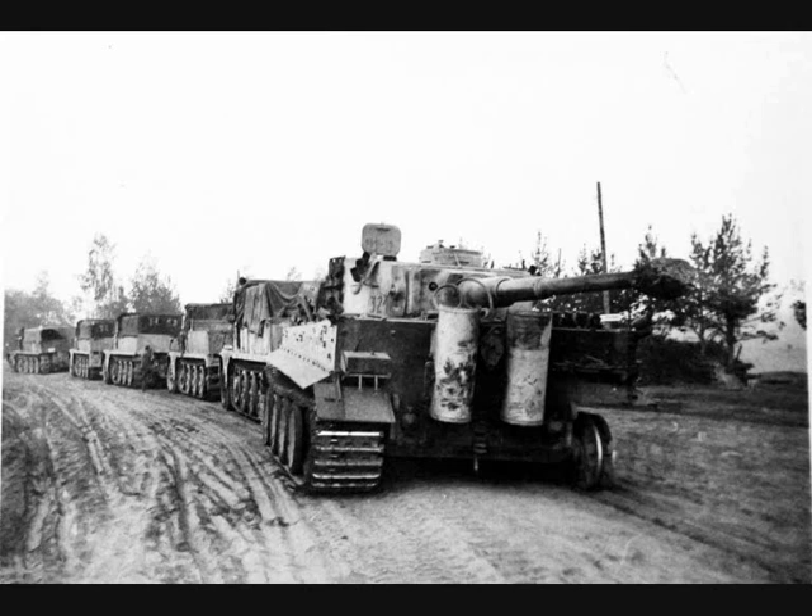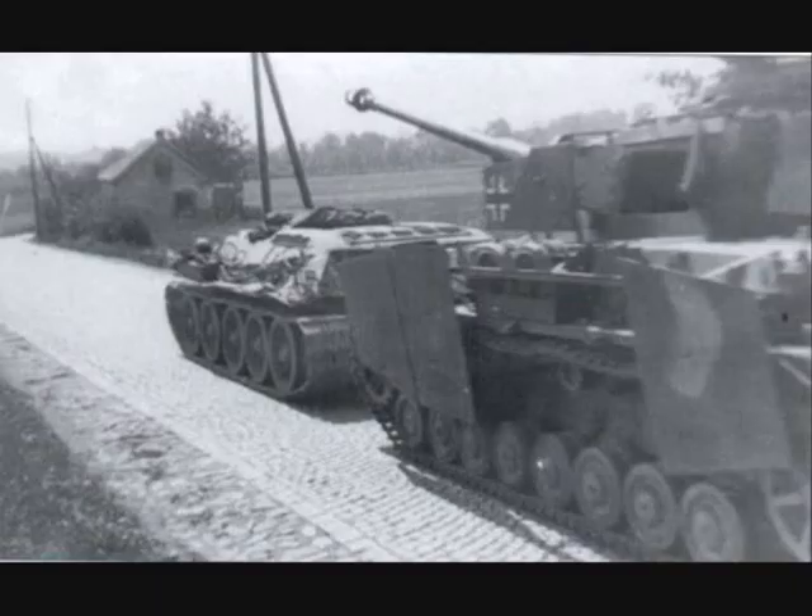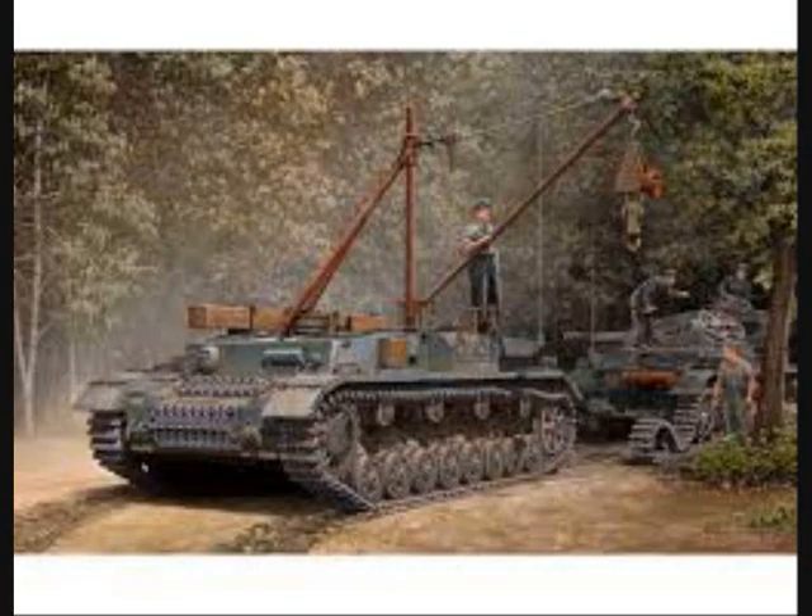For example, it took three Sonderkraftfahrzeug 9 tractors to tow a single Tiger tank. Furthermore, the Germans captured many T-34 tanks and often converted them to recovery vehicles, especially if the turrets were damaged but the deck was intact. In the second part of the war, the Germans also often used their own tanks as tank wreckers with cables and even cranes built on them.